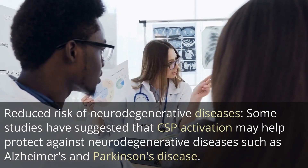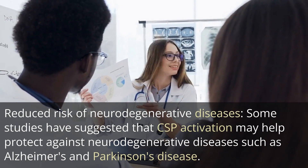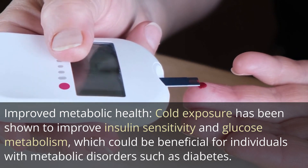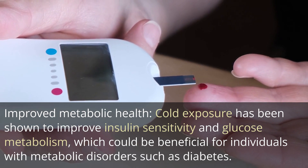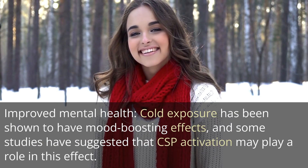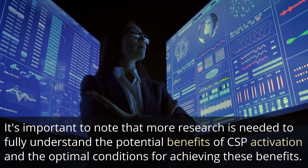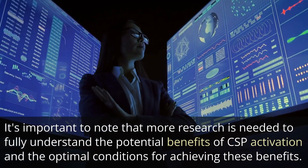Reduced risk of neurodegenerative diseases: some studies have suggested that CSP activation may help protect against neurodegenerative diseases such as Alzheimer's and Parkinson's disease. Improved metabolic health: cold exposure has been shown to improve insulin sensitivity and glucose metabolism, which could be beneficial for individuals with metabolic disorders such as diabetes. Improved mental health: cold exposure has been shown to have mood-boosting effects, and some studies have suggested that CSP activation may play a role in this effect. It's important to note that more research is needed to fully understand the potential benefits of CSP activation and the optimal conditions for achieving these benefits.